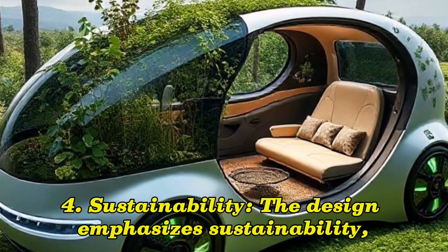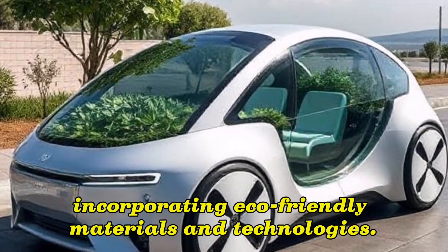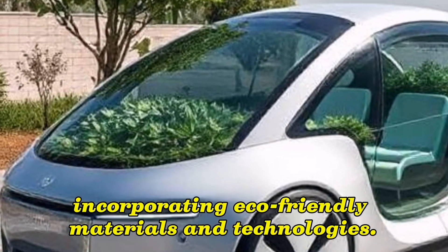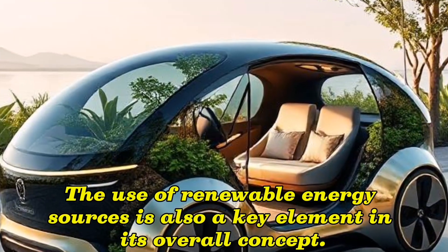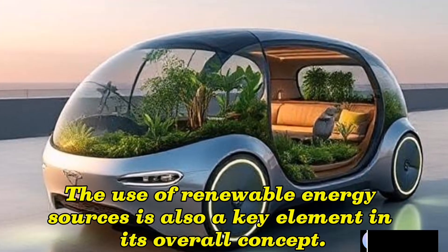4. Sustainability: The design emphasizes sustainability, incorporating eco-friendly materials and technologies. The use of renewable energy sources is also a key element in its overall concept.